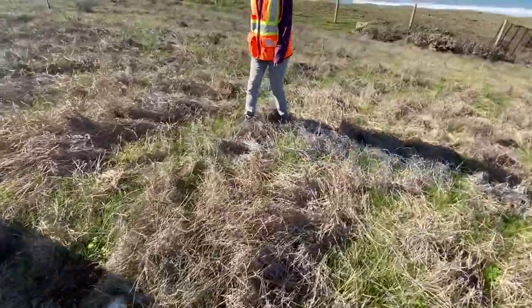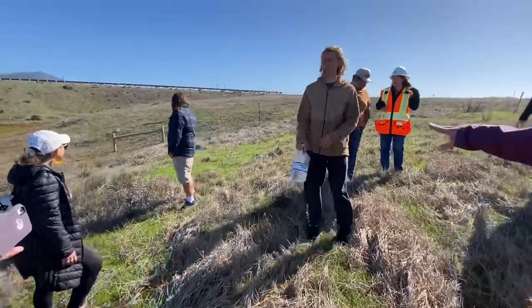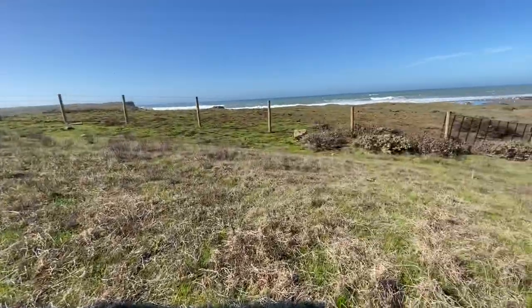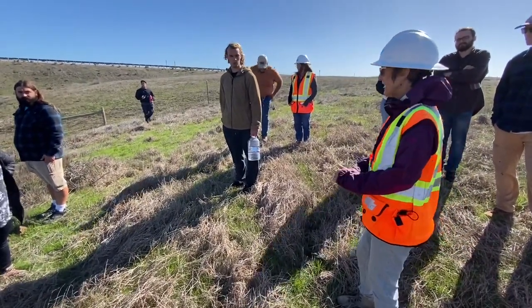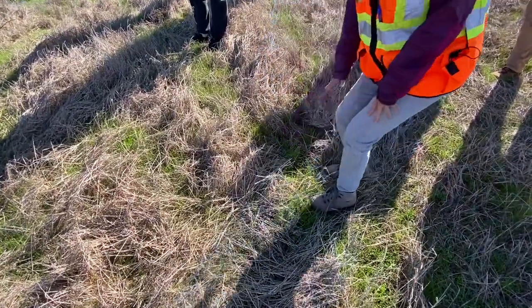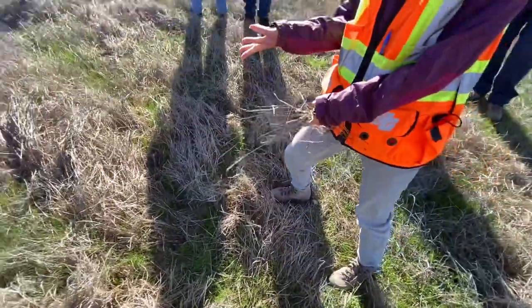Did they grade low enough? They didn't quite grade low enough. I don't know if you can see the difference in elevation right there versus here — that little difference in not getting it low enough means you're not getting the water coming through like we need it. What's growing here is interesting though — there is still some water, but it's mostly Italian ryegrass, which is a facultative plant.